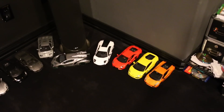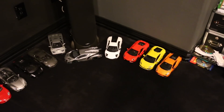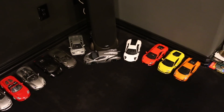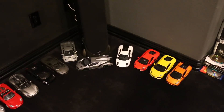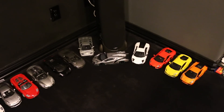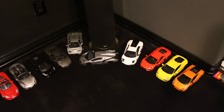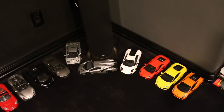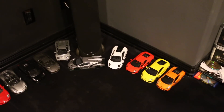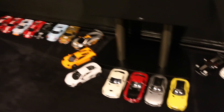Hey guys, Brandon here from Exotic Diecast bringing you a collection update video. You guys asked for it, and the reason I haven't done it in a while is because I was getting just so many new cars that if I did an update, people would ask for another update the next week. So I just got all my cars in from the last month, they all came in, and I have no more cars on order at the moment.